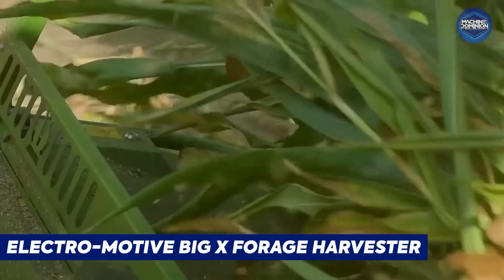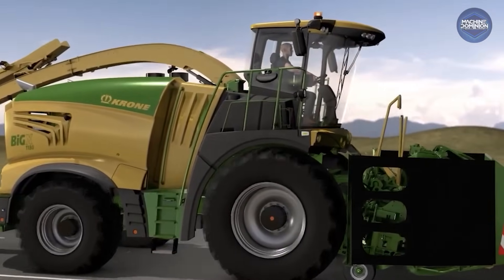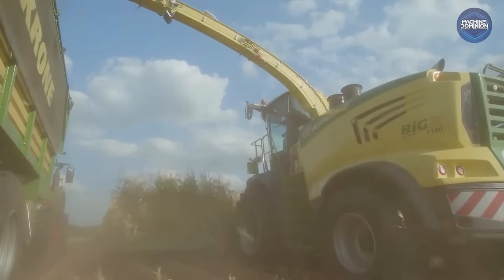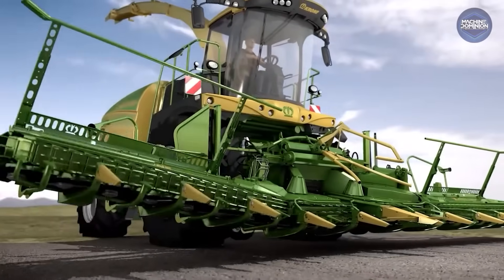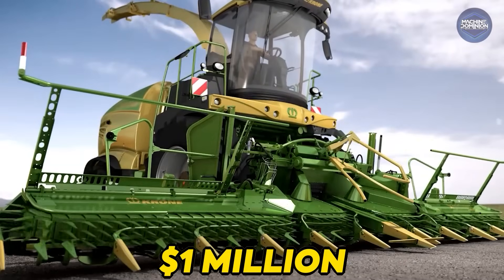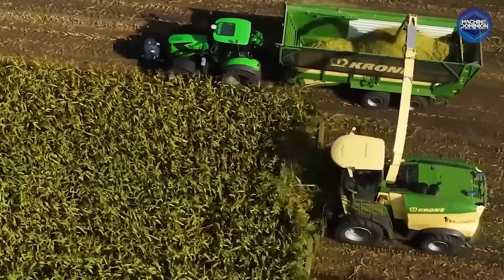The Electromotive JAGX Forage Harvester hits 1,700 horsepower, towers like a pole, and costs over $1 million. With electric drive and insane output, it's a monster built for silage.